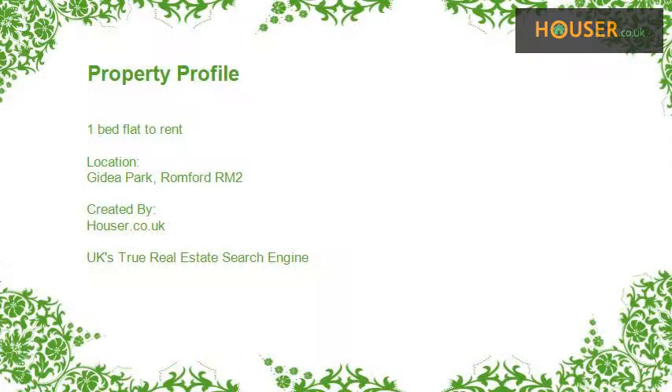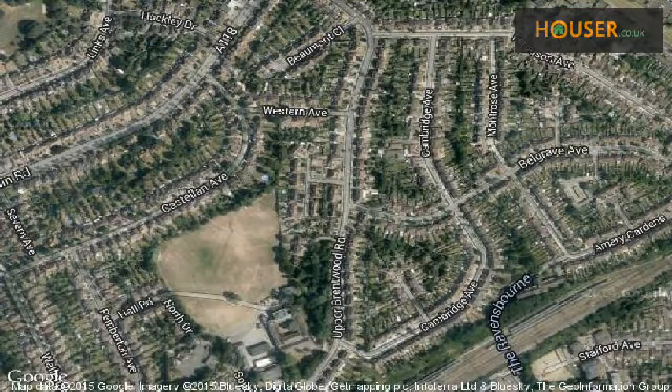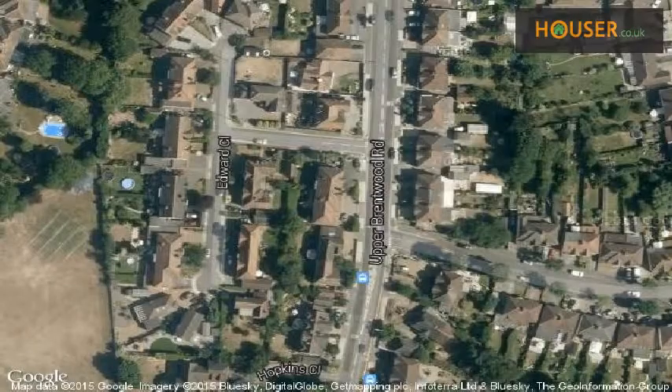One bed flat to rent on Gidea Park, Romford RM2. This property is located on Gidea Park, Romford RM2. View this property on map.